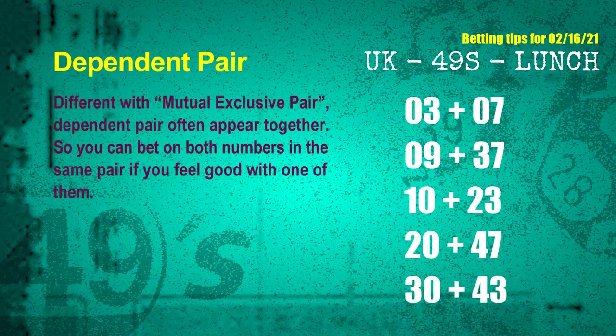Some numbers are mutual exclusive, while some are dependent. Numbers in the same dependent pair you can bet on both, because they are often drawn in one draw. The dependent pairs for the next draw are: first pair 03 and 07, second pair 09 and 37, third pair 10 and 23, fourth pair 20 and 47, fifth pair 30 and 43.